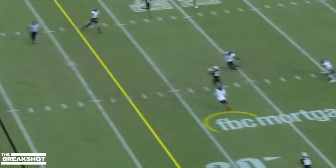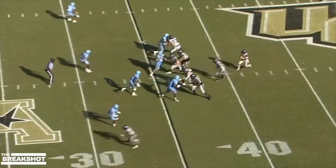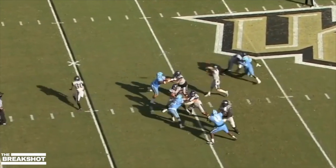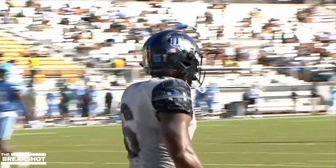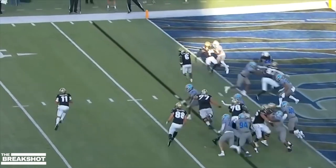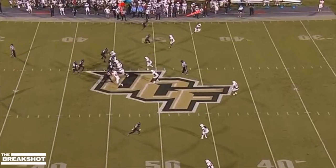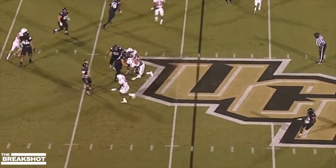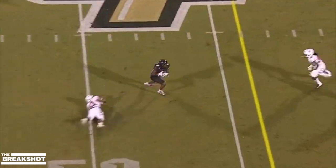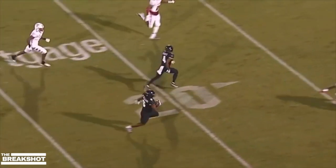Gabriel looks off the defense, fires — complete to Williams for the first down. Clean pocket for Gabriel down the middle, man's wide open for the touchdown, and it's Marlon Williams! Gabriel out of the shotgun rolls out, they hit the corner for the two points. Nothing open there and he takes up the first down with his legs, then unleashes it — Marlon Williams makes two guys miss, stays on his feet somehow.